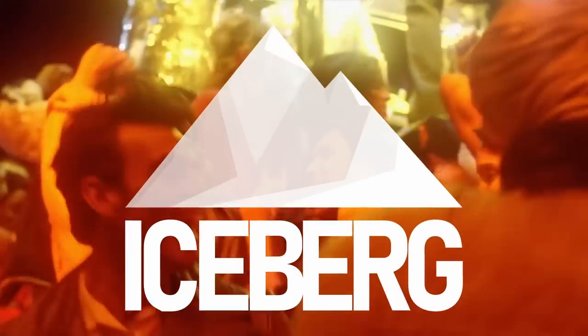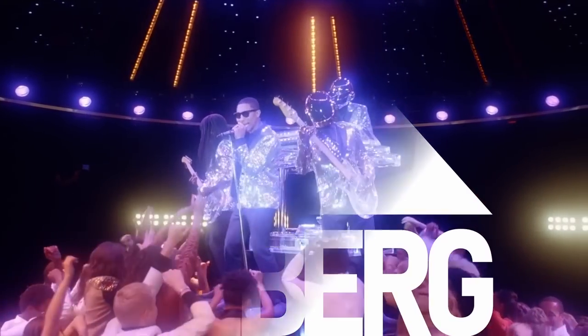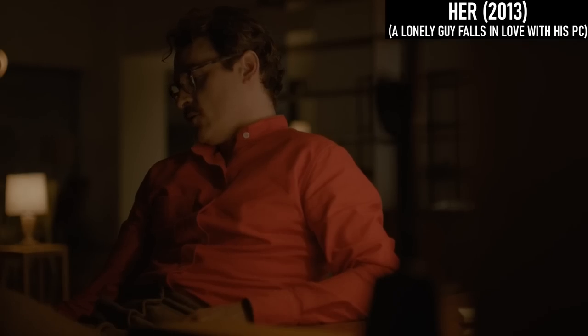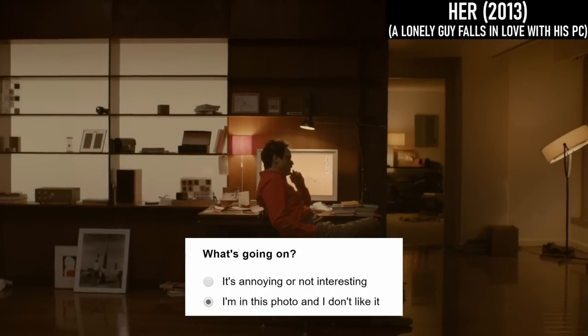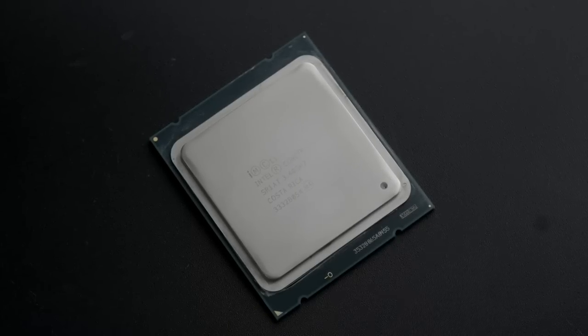It's 2013, Thatcher is dead, Daft Punk are alive, and Spike Jonze made this movie without consulting me first. In a lot of ways, it's a pretty golden year, not least of all for PC tech.